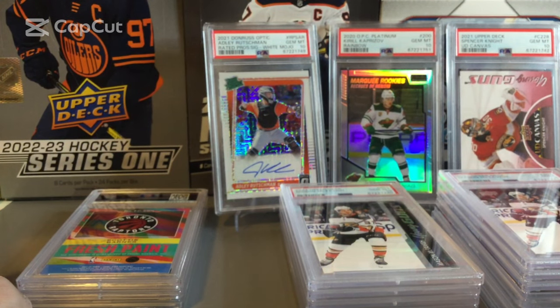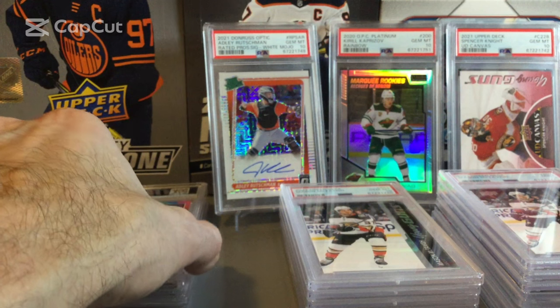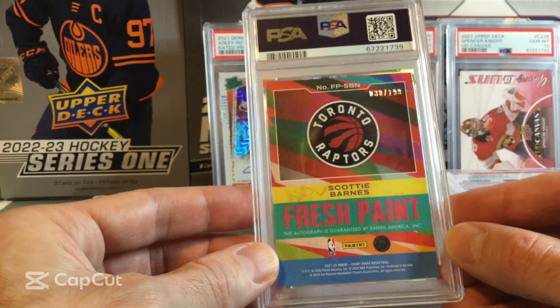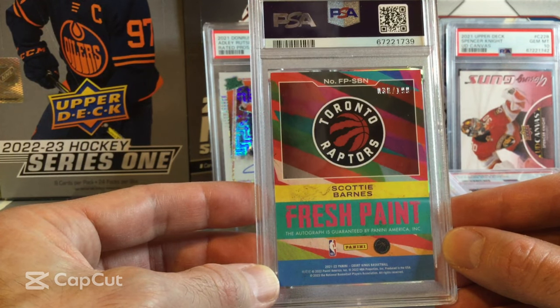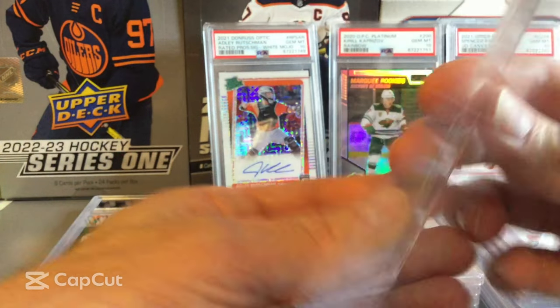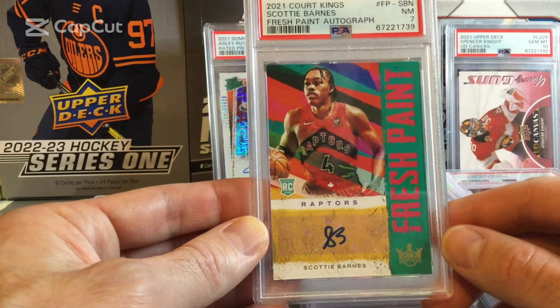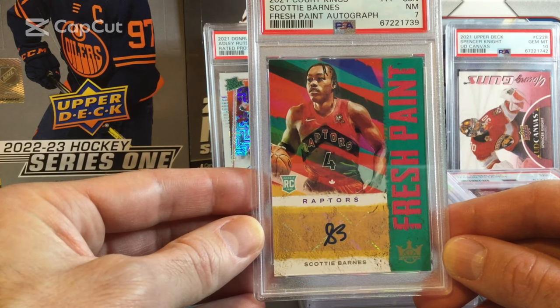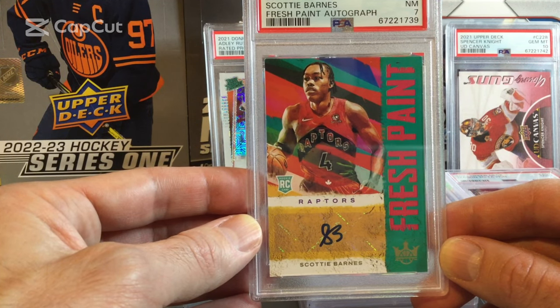Our last three cards are all thicker cards — I wasn't expecting high grades. Probably hoping for 8s or 9s. The first is our lone Escobal card this order: Scotty Barnes, Fresh Paint, numbered out of 199, autograph. There were some edge and corner issues, so I was hoping for an 8. And this one comes back as a 7 — unfortunately a bit of a lower grade. You can see some of the corners are a little white. So our first 7, but I wasn't expecting a 9 or 10 on this one.